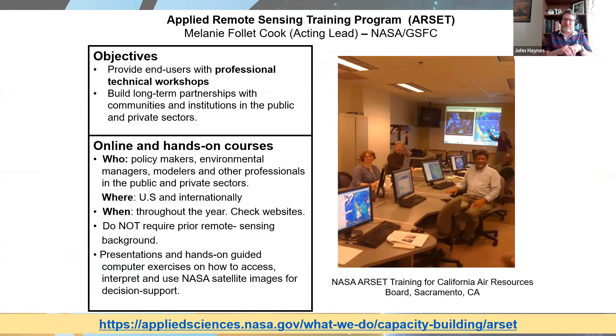The training program that HACAST works very closely with is the Applied Remote Sensing Training program, known as ARSET, currently led by Melanie Follette-Cook at NASA Goddard Space Flight Center. ARSET provides online and hands-on courses on how to use Earth observations for various facets of societal benefit, including health and air quality. They offer many different webinars not only on health and air quality applications but on other aspects of the NASA applied sciences program, and those webinars are archived for access later. These range from remote sensing training one-on-one all the way to more advanced training.